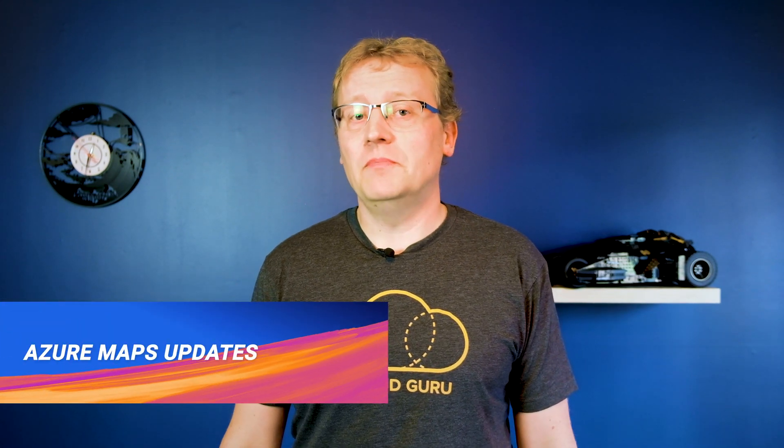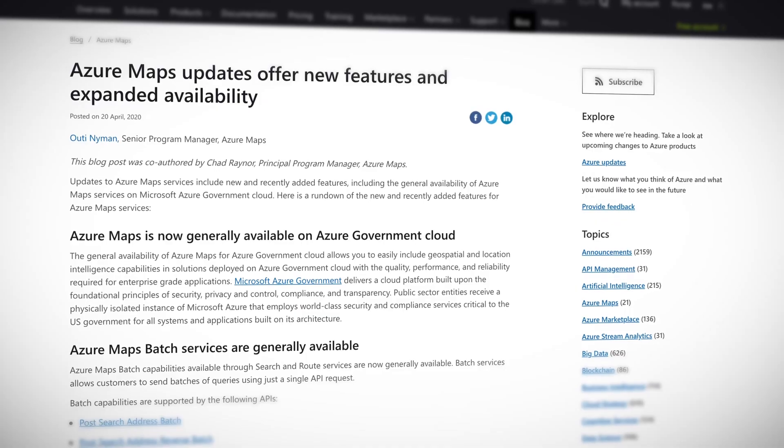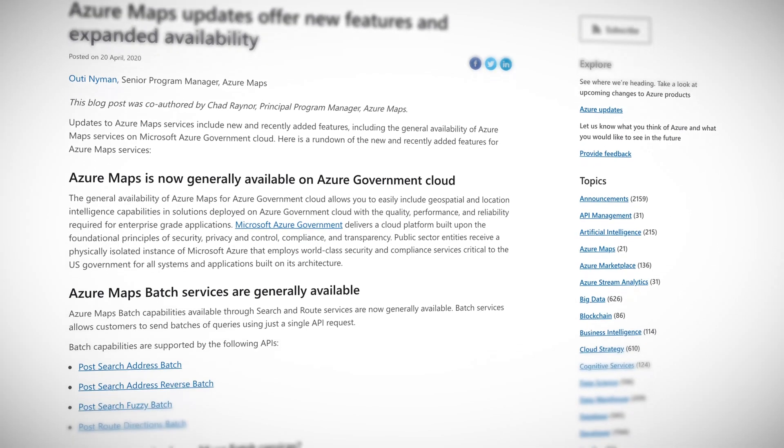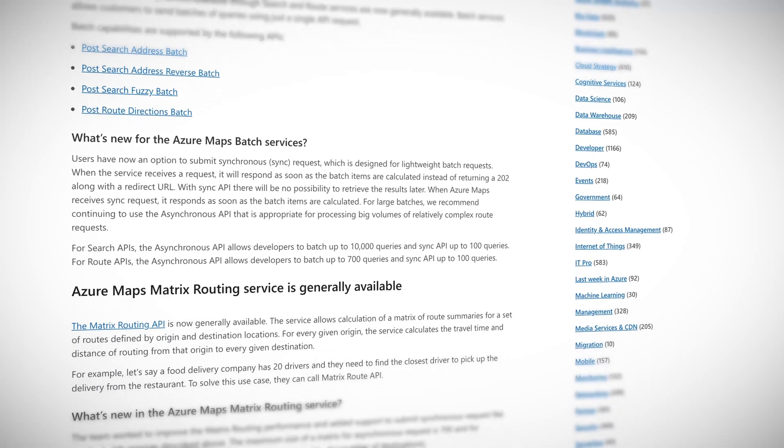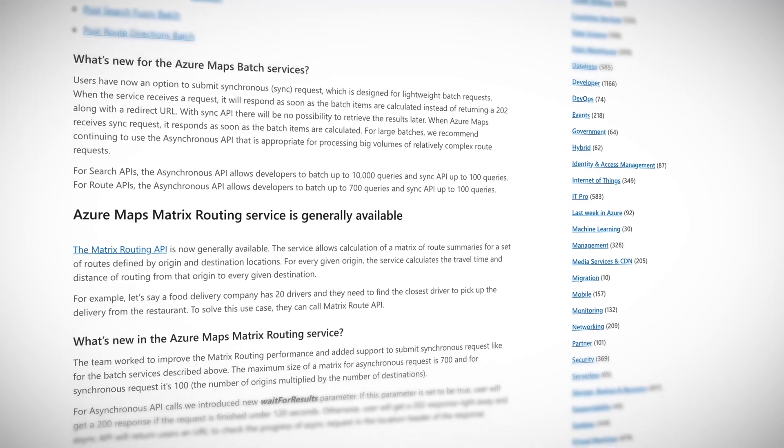Did you know that Azure has maps — actual world maps of roads, cities, buildings, and more? This week the Azure Maps service got a bunch of updates. First of all, Azure Maps is now generally available on government cloud, so you can include geospatial and location intelligence capabilities in solutions deployed on Azure government cloud with the quality, performance, and reliability required for enterprise-grade applications.